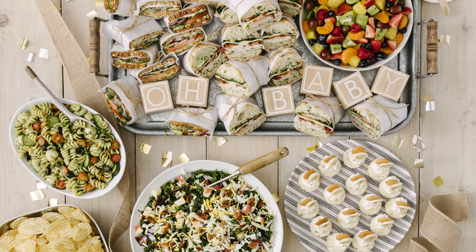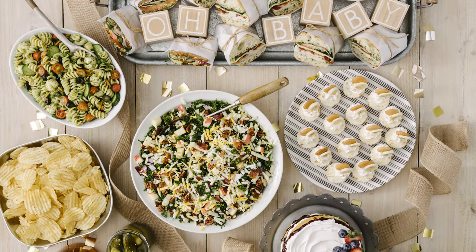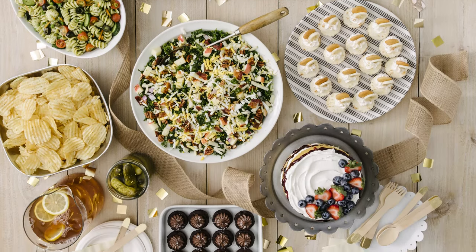And then there's the baby shower spread. It is just so delicious and beautiful. It could truly be served for any occasion — it's got something for everyone.